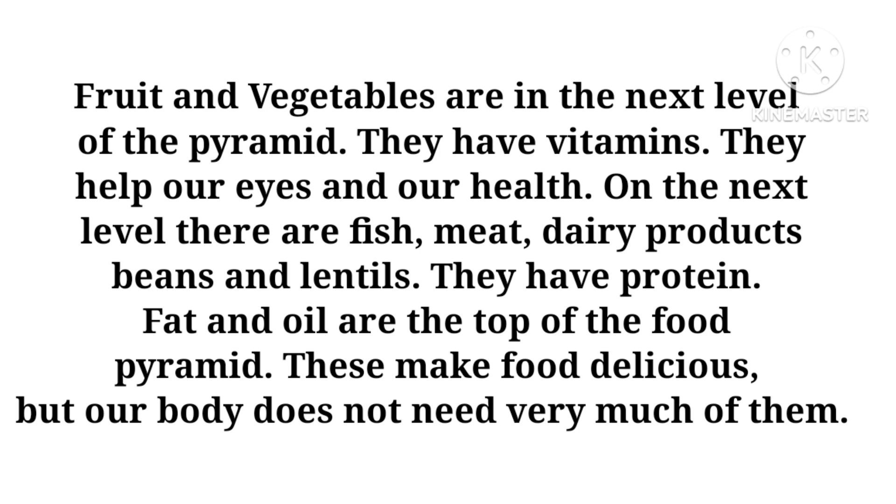On the next level there are fish, meat, dairy products, beans and lentils. They have protein. Fat and oil are at the top of the food pyramid. These make food delicious, but our body does not need very much of them.